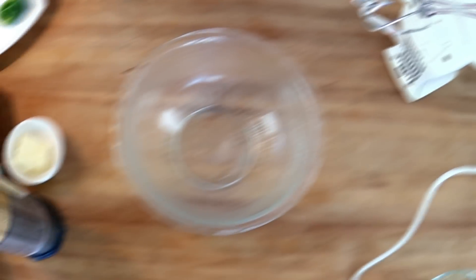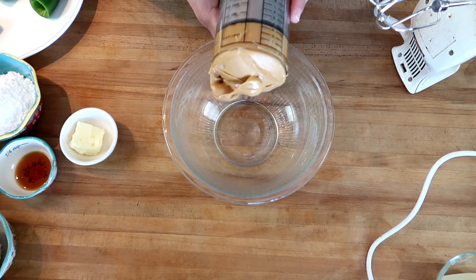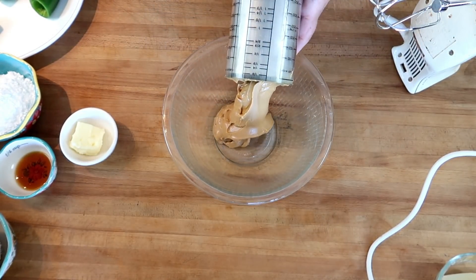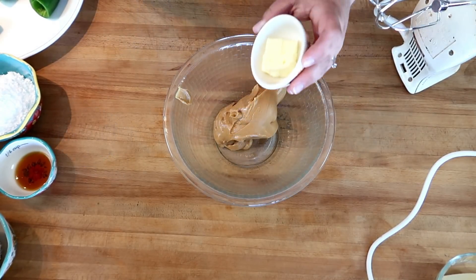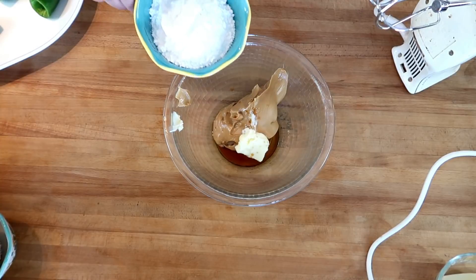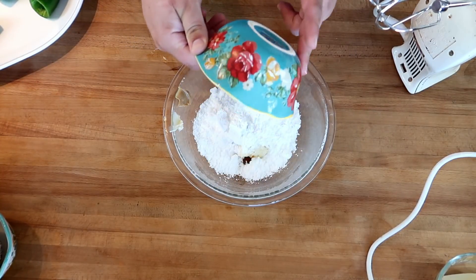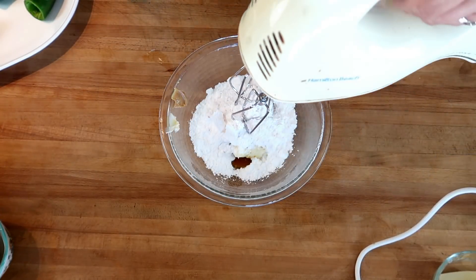We're going to get started with our sweet jalapeño dessert. In a bowl we're going to start with three-quarters cup of peanut butter — I like creamy. I'm sure you could use chunky here, but why would you want to? We're going to add one tablespoon of butter, one teaspoon of vanilla, three-quarters of a cup of powdered sugar, and a couple pinches of salt. And we blend.